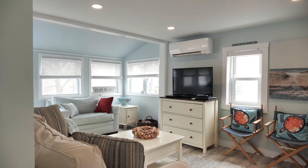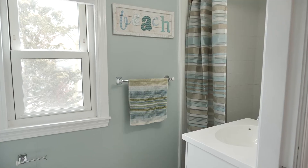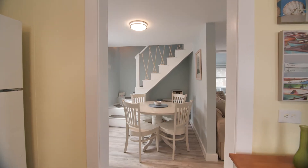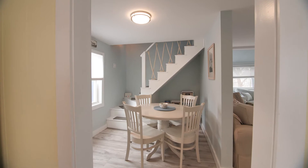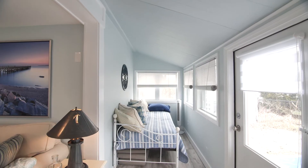The main level consists of an ample size kitchen, bathroom, dining space, and an L-shaped living room allowing for a separate nook which currently hosts a day bed.